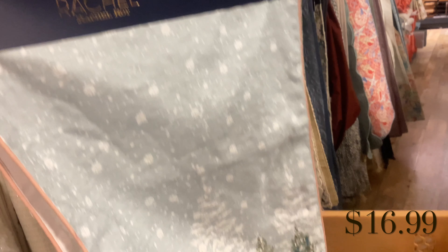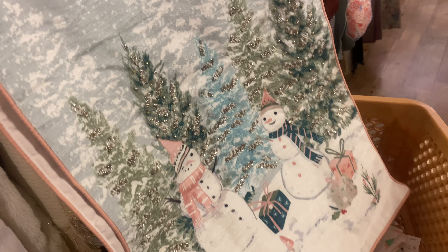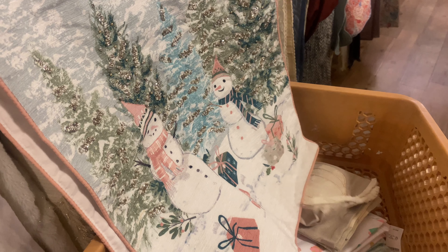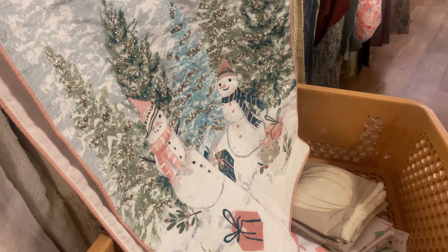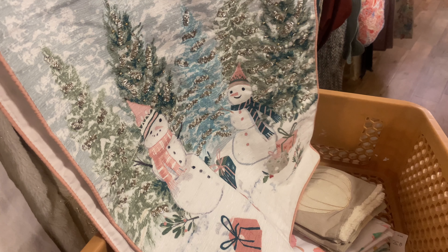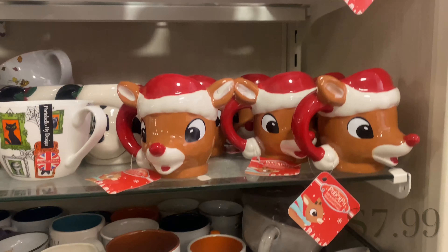Moving along, there's this beautiful table runner that I didn't get and kind of regret. It has the colors I'm going for this year with beautiful snowmen for $16.99 — it's absolutely perfect and very detailed. Continuing with the Rachel Zoe kitchen area, look out for these.